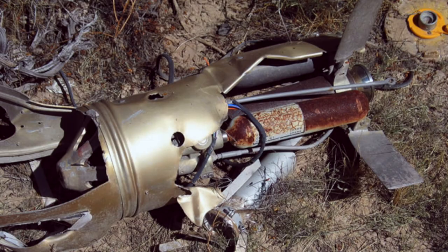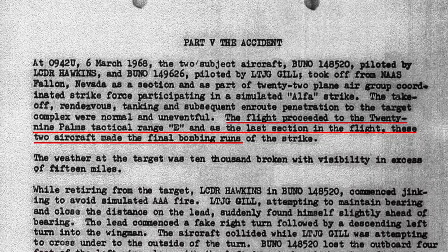The jets had been making bombing runs at a nearby gunnery range, a place that the Marine Corps 29 Palms Base calls Tactical Range E.